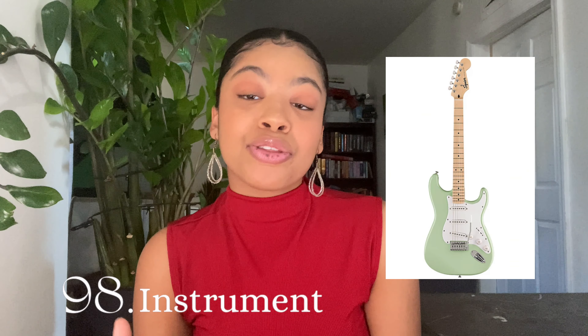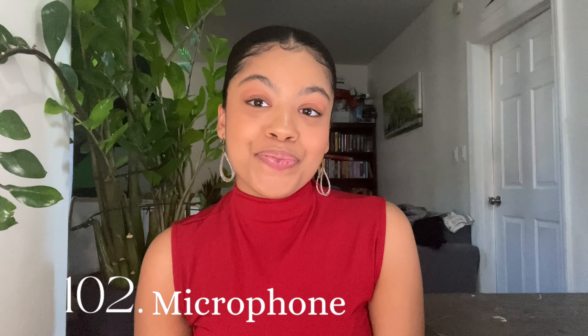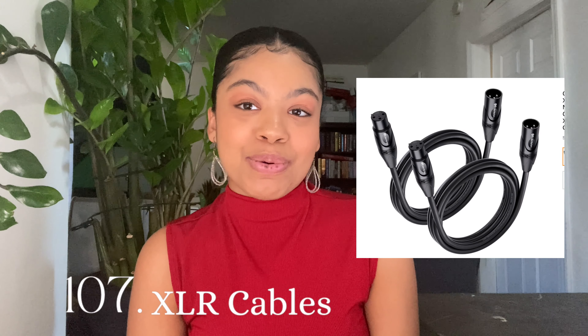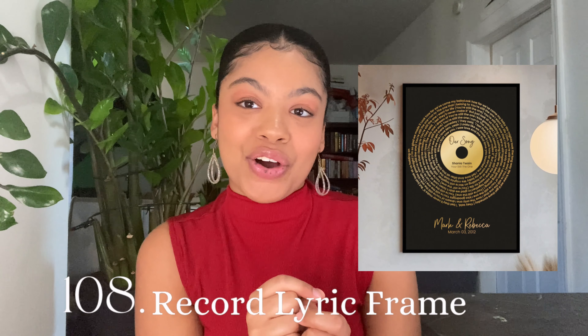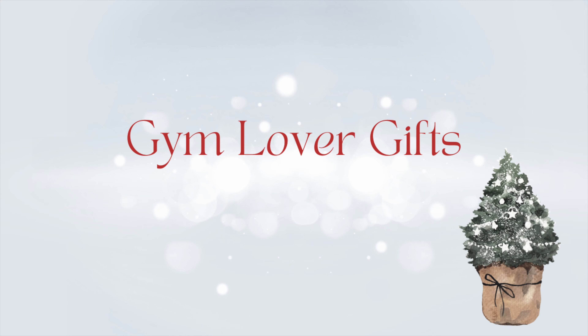Gifts for music lovers or musicians: buy them their first instrument or a better version of their instrument, guitar picks, a guitar stand, a capo, a microphone, noise-cancelling headphones, a record player, some records, a record organizer, XLR cables. You could get them a record that has the song lyrics to their favorite songs, Logic Pro X, merch from their favorite bands or artists, concert tickets, and a speaker.